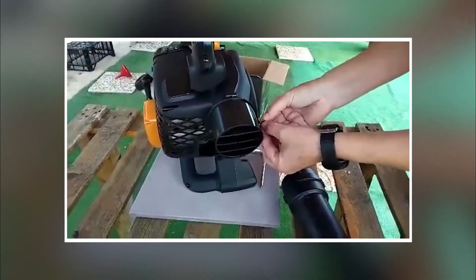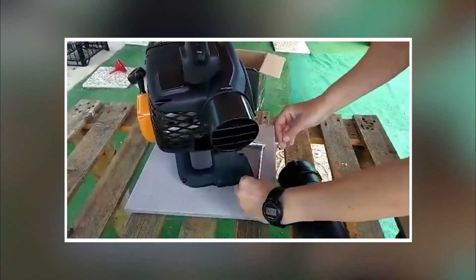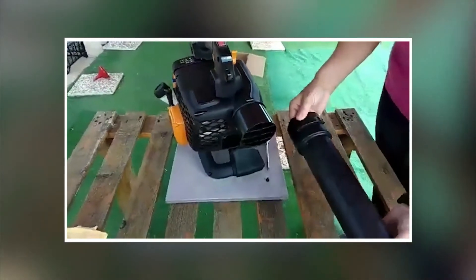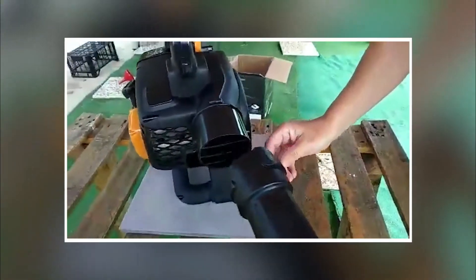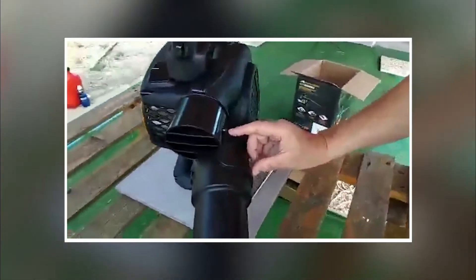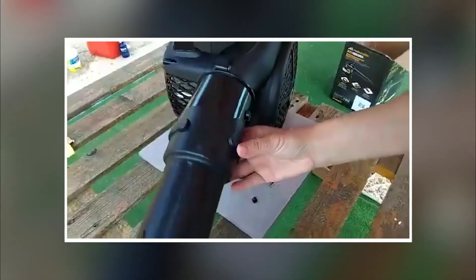With its blower speed of up to 370 km per hour, you can quickly collect the leaves and save time. Additionally, it has a speed regulator, so choose your ideal speed according to whatever circumstance you're tackling.